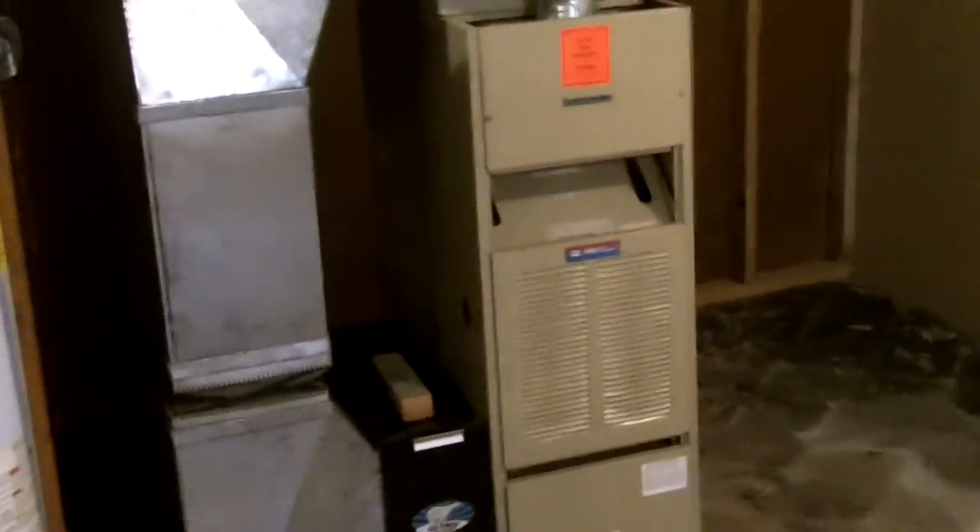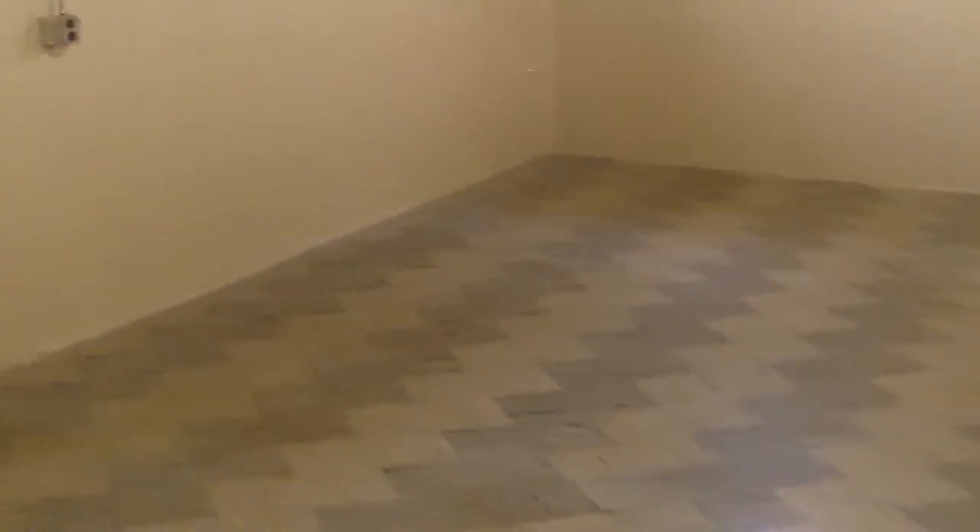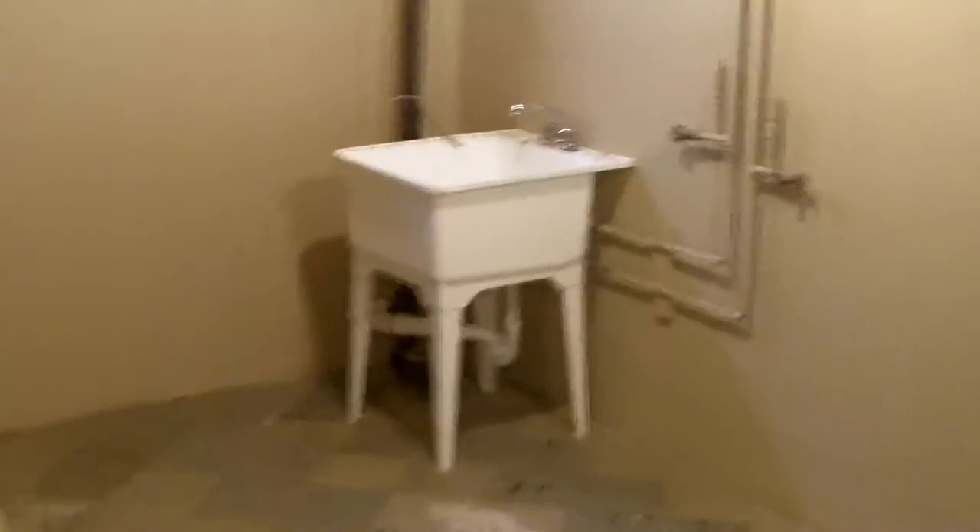Let's head down to the basement. You've got a built-in pantry right there. Walk downstairs into the furnace area — first air furnace, hot water heater. Walk into the main area, all freshly painted, brand new glass block windows, electrical panel with breakers. Walk into the laundry area — brand new laundry tub, all copper plumbing throughout.